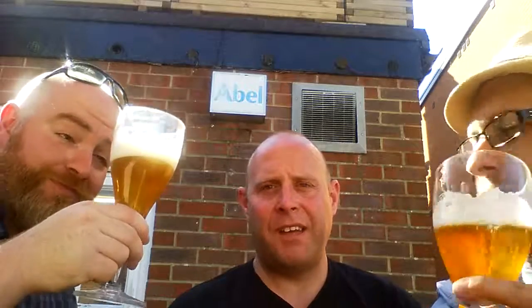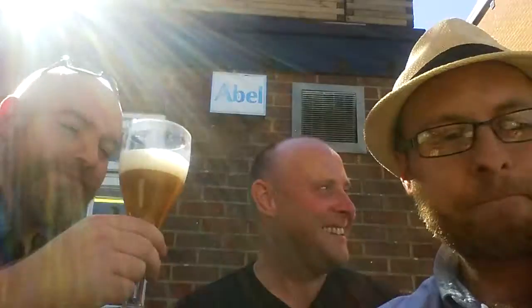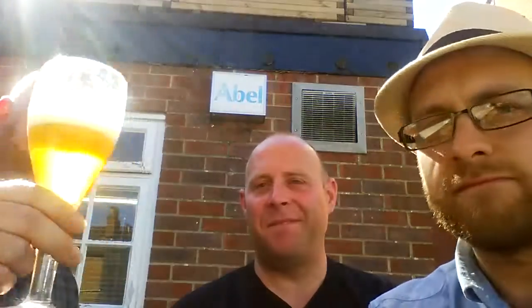Shall we go for the taste then? Typically Belgian. Fruity notes. It's almost like a fruity lager. Yeah, it's a bit like a fruity lager. I'll go with that.